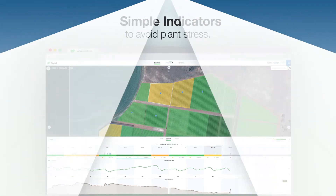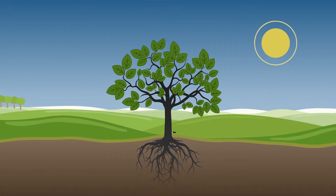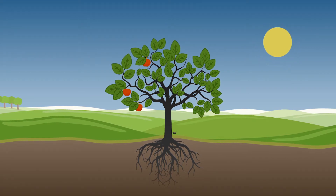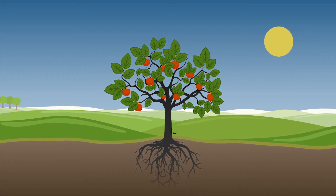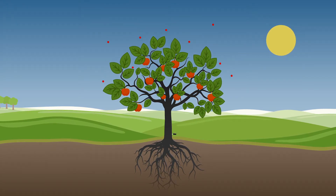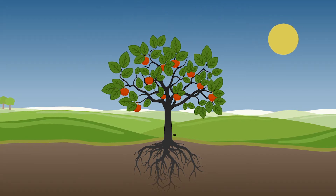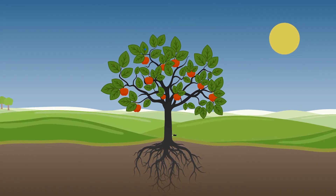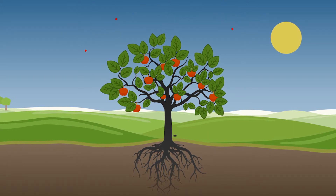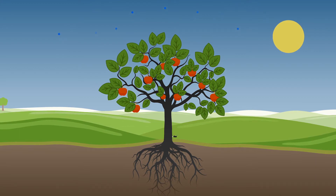Every plant has a daily cycle. During the day, sunlight activates the process of photosynthesis, which produces carbohydrates required for fruit production. The stomata of the leaves open to allow carbon dioxide to enter, but also results in water in the leaf tissue being lost. And that's not a bad thing, as long as the plant can maintain the water supply, photosynthesis continues and it can maintain growth and fruit production.